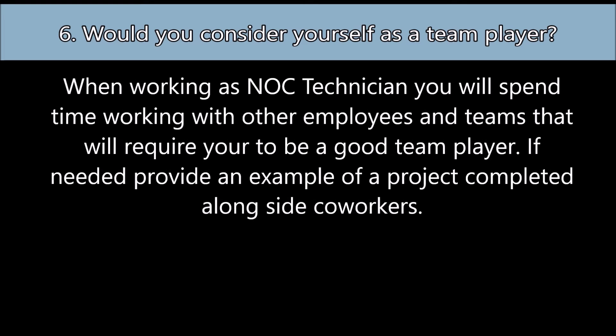Question number six: Would you consider yourself a team player? When working as a NOC technician, you will spend time working with other employees and teams that will require you to be a good team player. If needed, provide an example of a project completed alongside co-workers.